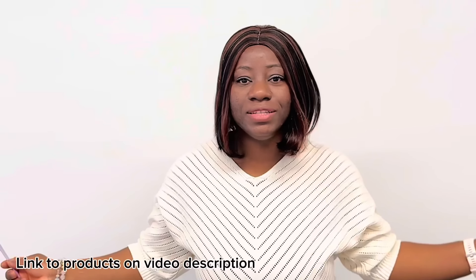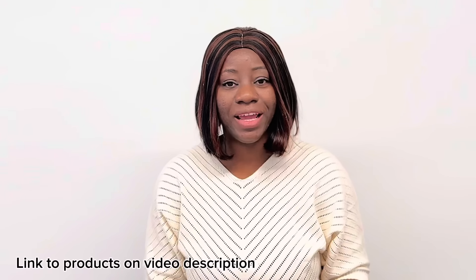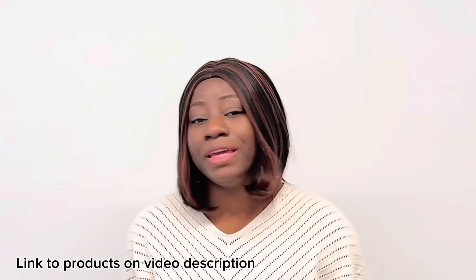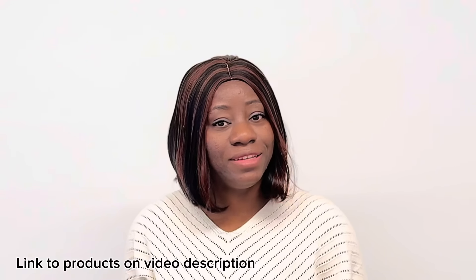Thank you so much for watching today's video and I hope you enjoyed it. Share this video with someone who might be in need of a business suit. Thank you so much for watching and see you again next time!